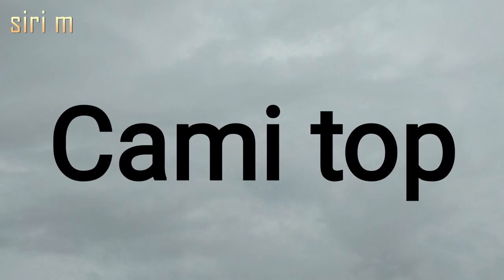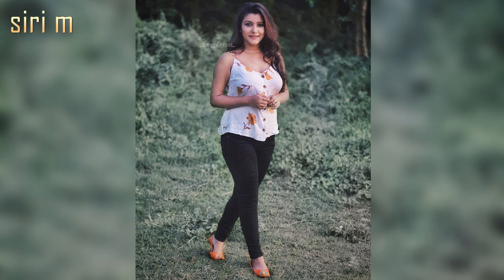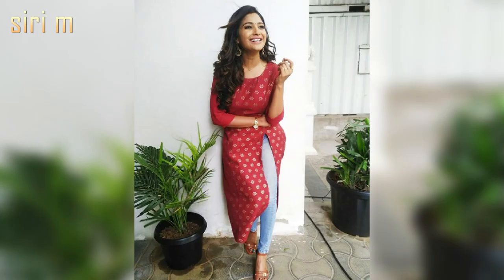Cami top — cami tops are best for boyfriend jeans; they look stylish. Wear cami tops in summer on skinny jeans and boyfriend jeans — it looks very cool and stylish.